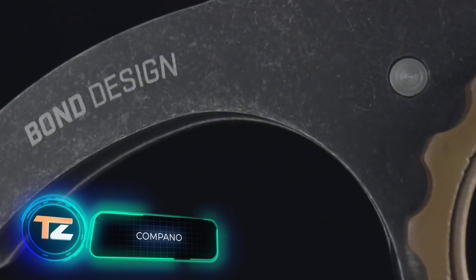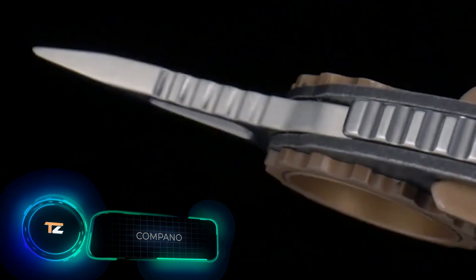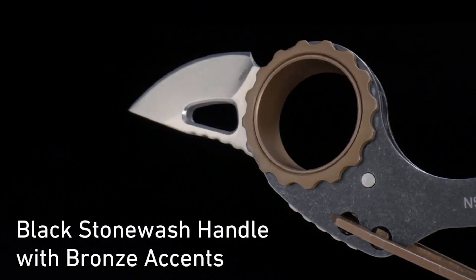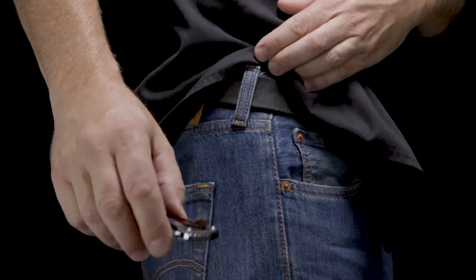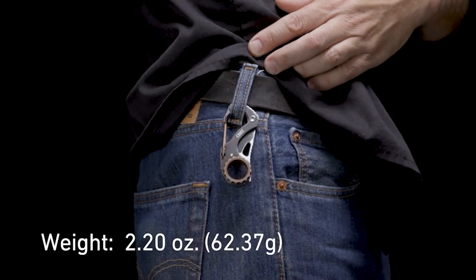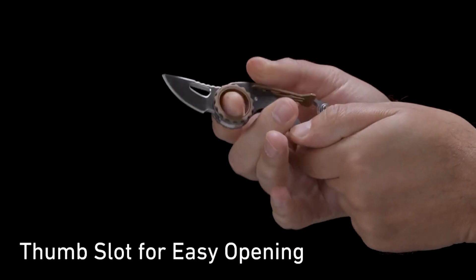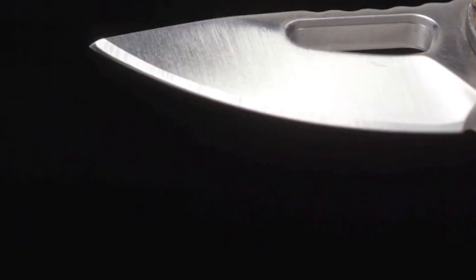Compano — here is another interesting knife from the company CRKT, which we already mentioned today. Compano is a very compact product that fits perfectly in the palm of your hand. The blade is made of high-carbon stainless steel. The opening mechanism is corrugated for greater ease of use. To make Compano more comfortable to hold, the developers added a finger hole. The price is $50.